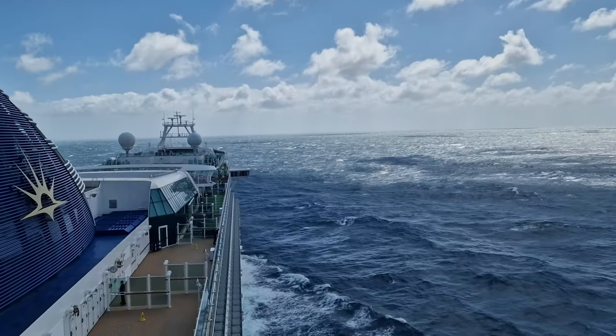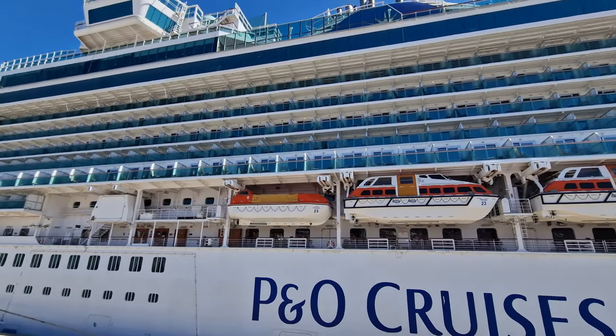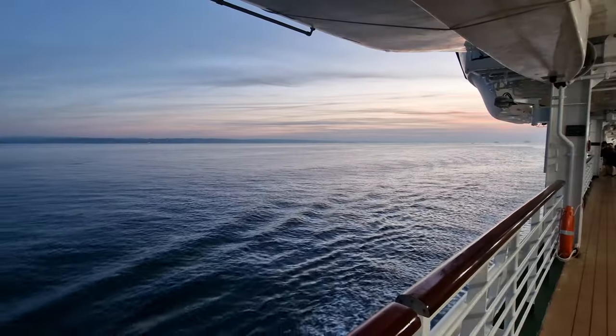Hey everyone, and welcome back to Cruising with Matthew. Today I'm going to give you a tour of our inside cabin on board P&O Cruises Ventura, so I really hope you enjoy this video.